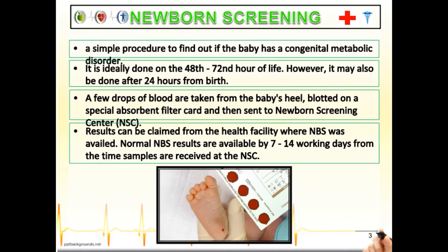Newborn screening is a simple procedure to find out if the baby has a congenital metabolic disorder. It is ideally done on the 48th to 72nd hour of life. However, it may also be done after 24 hours from birth. A few drops of blood are taken from the baby's heel, blotted on a special absorbent filter card, and then sent to the Newborn Screening Center, or NSC.